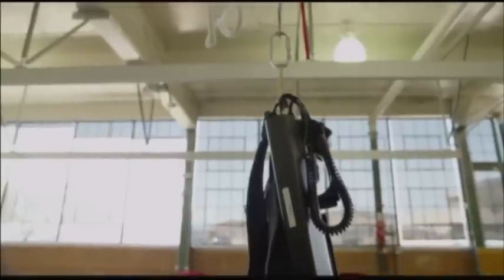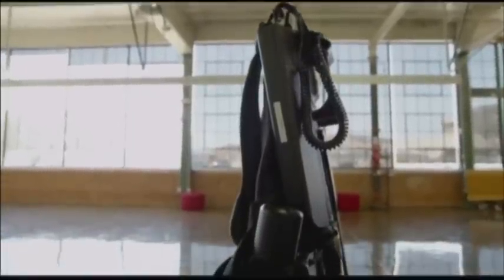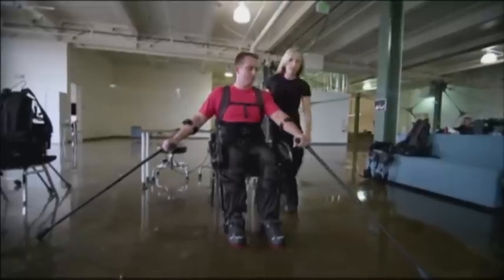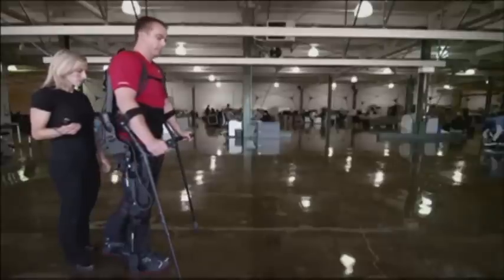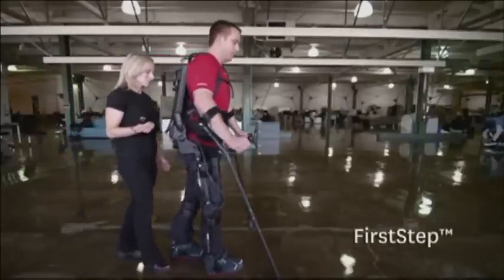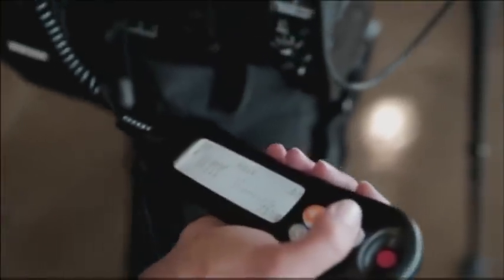We have just introduced a brand new exo. We're revealing a new step mode — there are three modes that we can actually work in. The first mode is FirstStep. It actually allows the therapist to initiate the step so they can train the new user while they're in the machine to feel where that balance point is. And then when they feel that they're at the right spot, the physical therapist actually triggers the step.